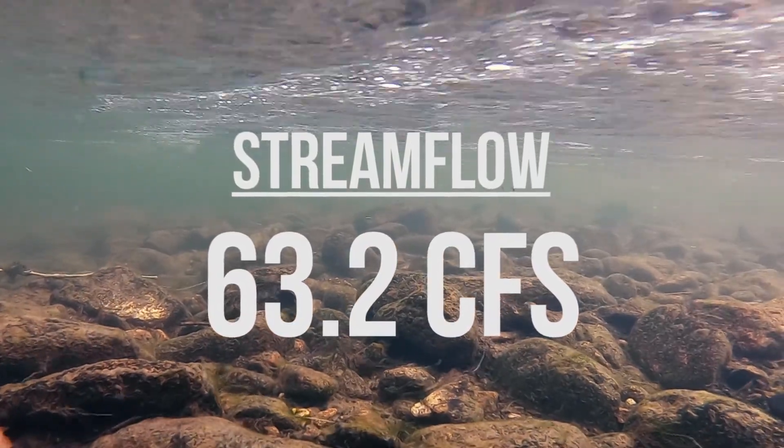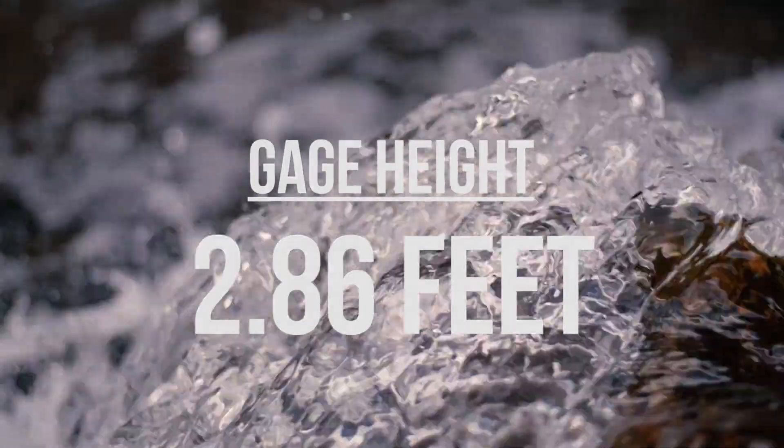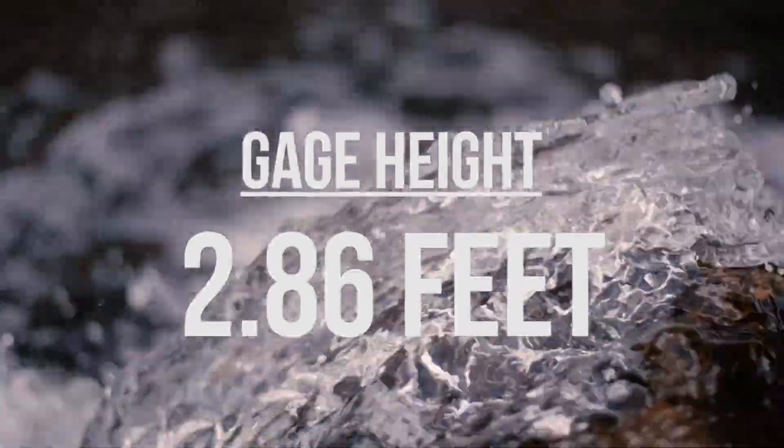This is as low as it's been in the last week, with its highest point at 108 CFS on April 28th. Clear Creek's current gauge height is at 2.86 feet.